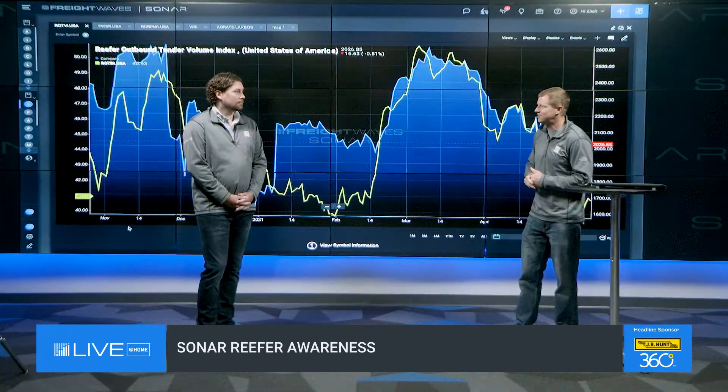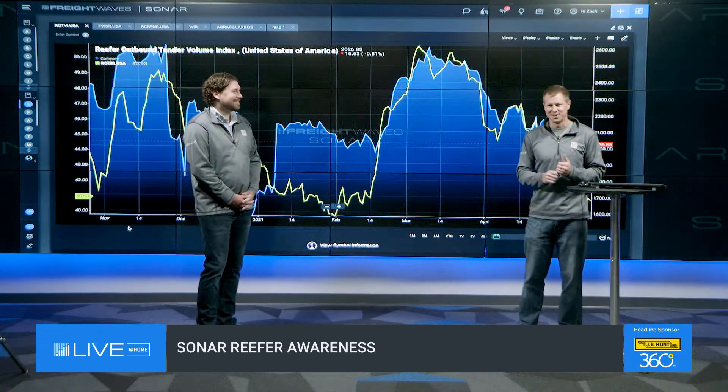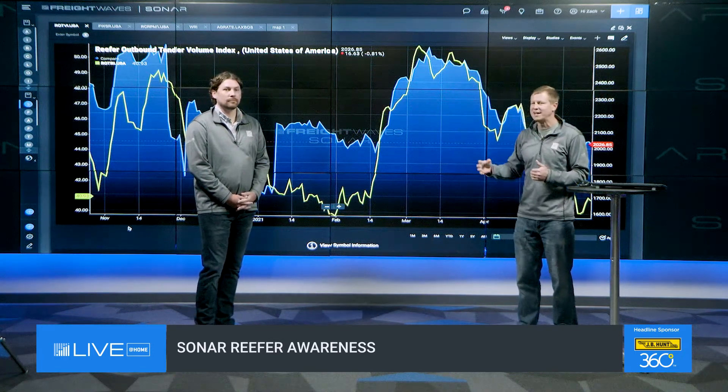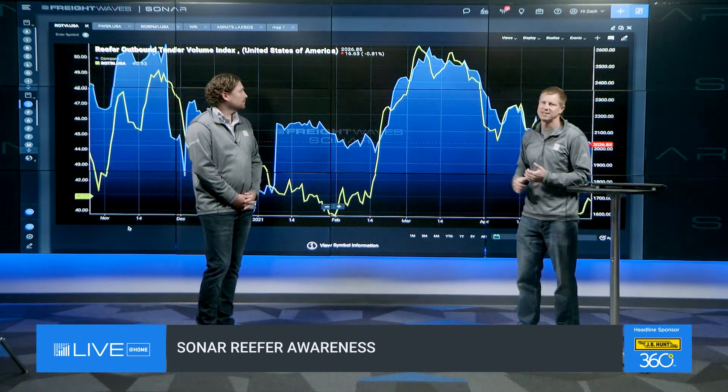Hey everyone, I hope you're enjoying Freightways Live at Home. Taking a little time out of your day to talk about reefer awareness in SONAR. Over the last year to two years we've added a ton of reefer information, and we wanted to highlight all the specific examples of reefer data available in the SONAR platform. I've got Jimmy Goodrick here today, a former broker that has managed loads and loads of reefer freight, to provide context and color. We're going to start at the highest level and work our way into our latest release and some of the newer data we've been working on, especially in our SONAR Supply Chain Intelligence platform that we've just recently launched.